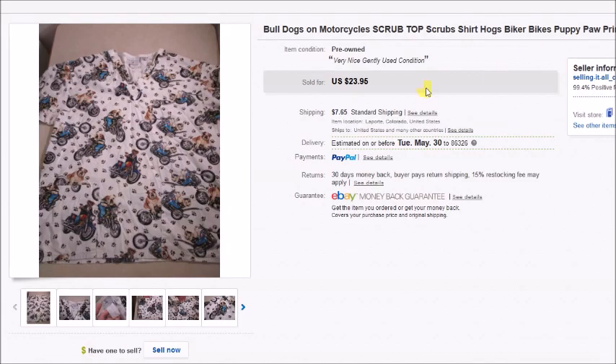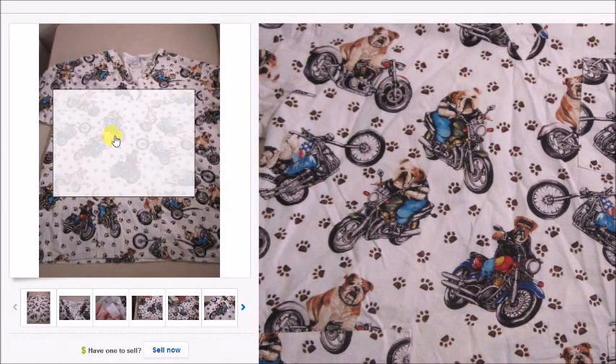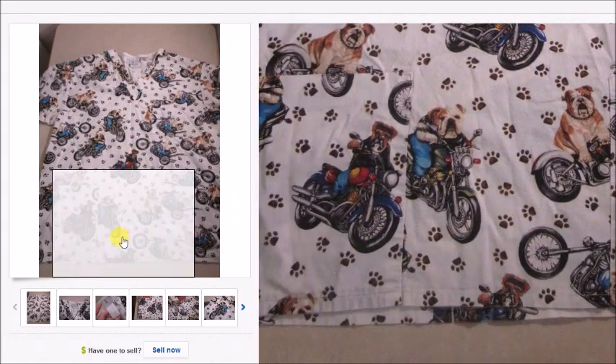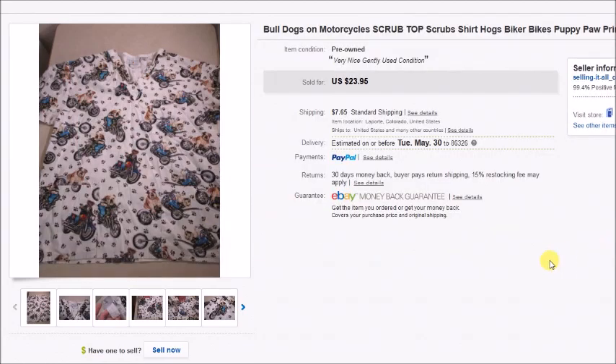Here is a scrub top that has bulldogs on motorcycles — of course that would sell! I paid $3 for it at the thrift store; it sold for $23.95 plus shipping, so my profit was $20.73.